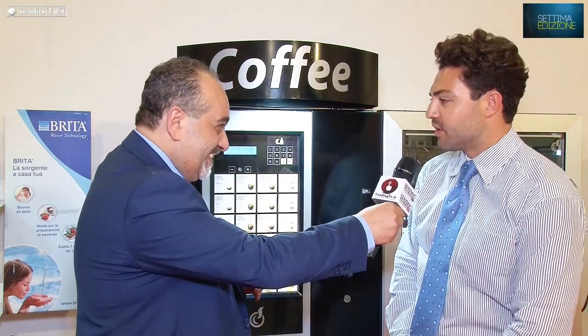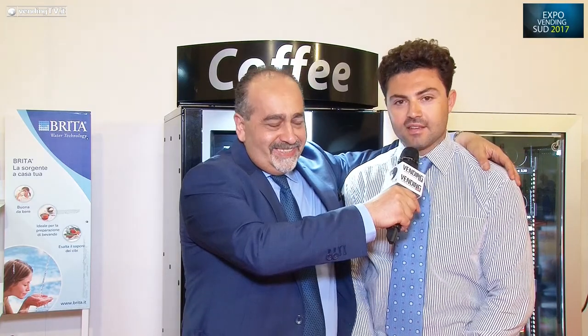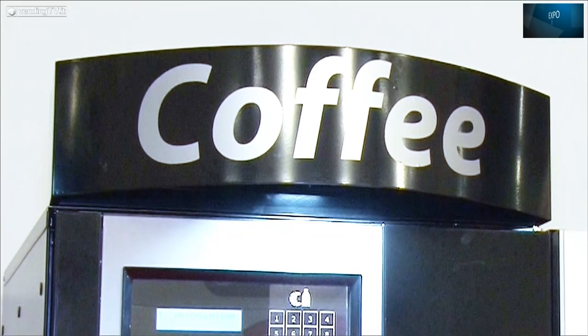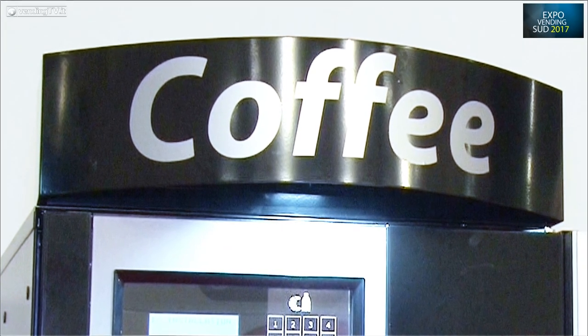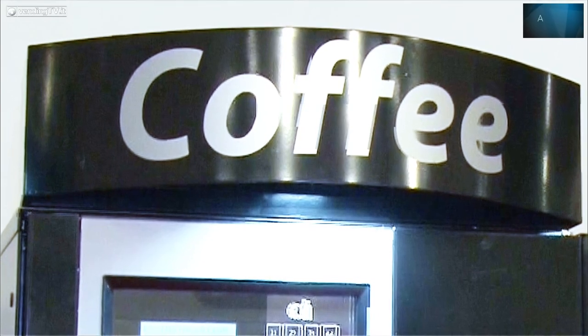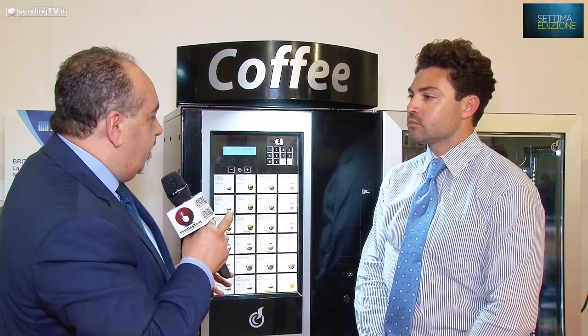Benvenuto Francesco, dinanzi ai microfoni e alle telecamere di VendinTV qui a Catania. Grazie Fabio, grazie a tutti, è sempre un piacere vederti. Andremo a presentare quelli che sono i prodotti che abbiamo portato qua a Catania insieme a Eurofood. Il primo è proprio alle nostre spalle: è un cappello che si poggia su una macchina Bianchi Vending di nuova generazione.